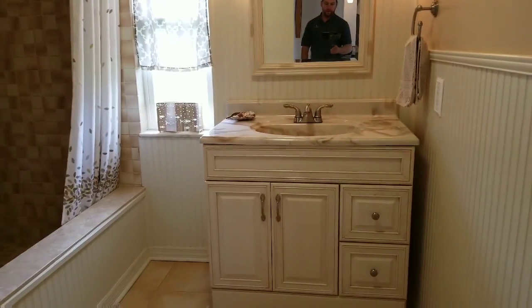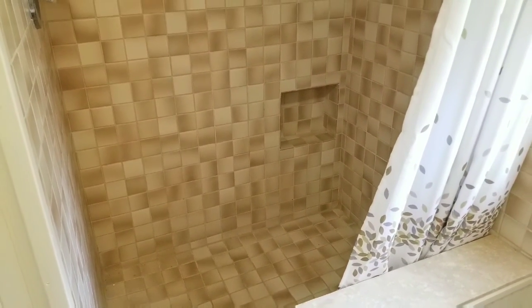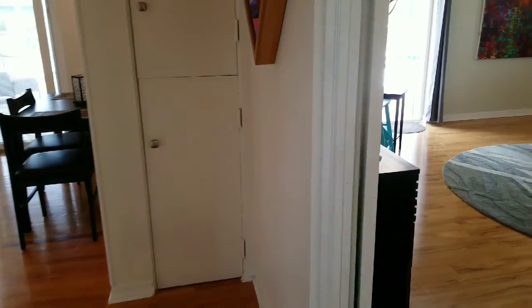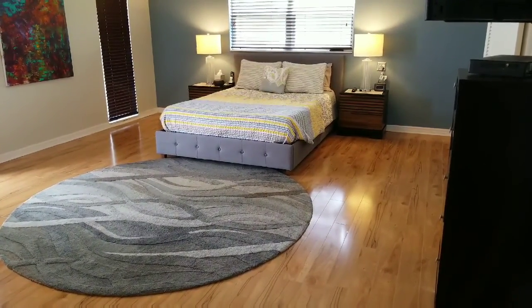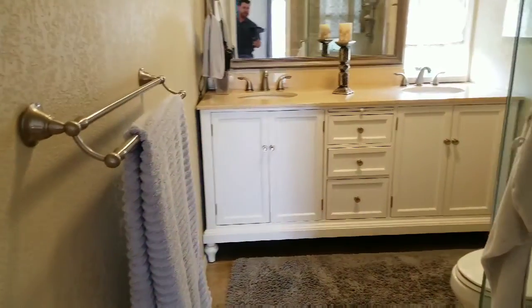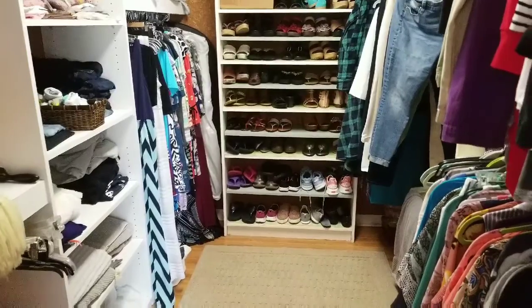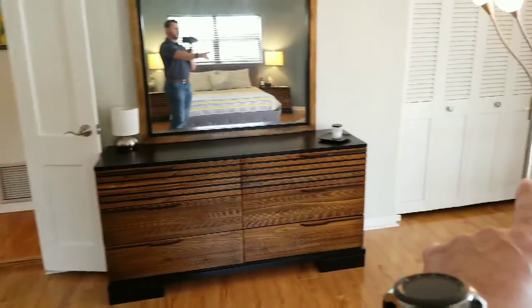Then we have the guest bathroom with a single vanity and an interesting deep tub, nice tile with a couple of niches for shampoos, and beadboard halfway up the walls. Then we go into the large master bedroom — just look how big this room is. It easily accommodates a king size bed and you can have your own living space in the back. The master bathroom has a double vanity and a nice walk-in shower. Something you don't see much of in Florida is a large closet — this one is fully built out, and the room also has two additional closets.